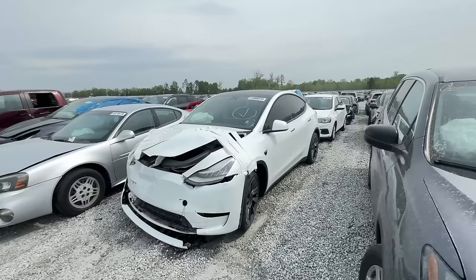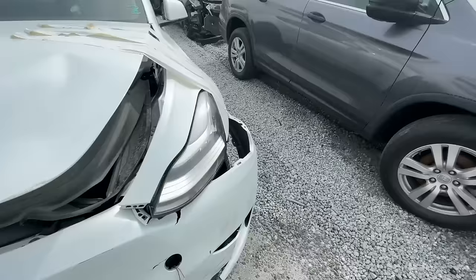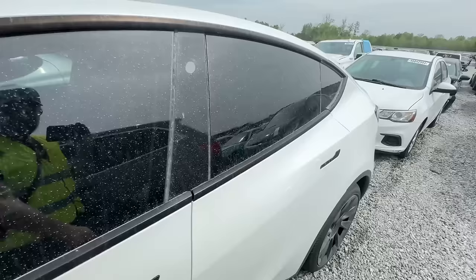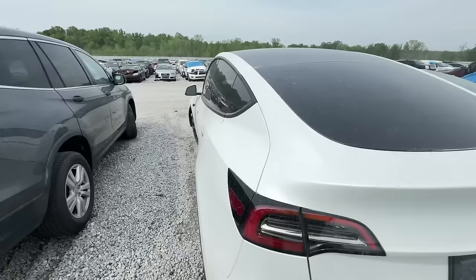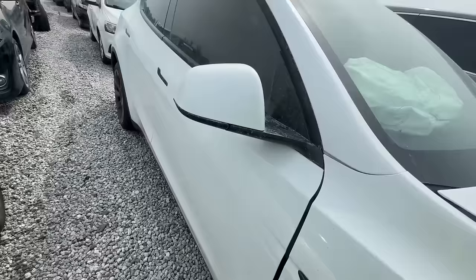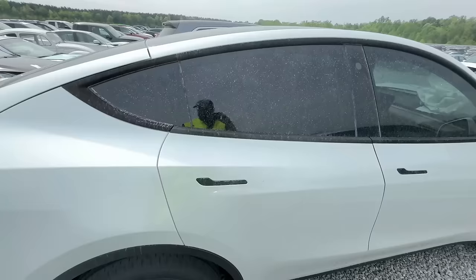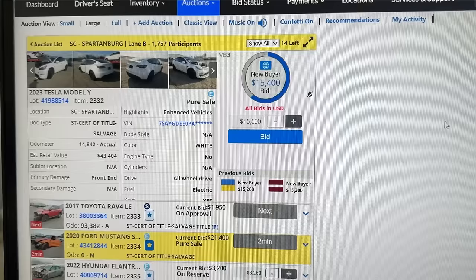Another electric car — a 2023 Model Y with some front end damage. It's a dual motor. Just kidding — there's no engine in there. Front end damage: bumper, hood. The headlight looks okay. I'm definitely curious how much these go for — they're still worth money. The door keeps getting locked, maybe the key card is inside. This one's nice — dual motor. It's got cameras all around for self-driving. Still highly desirable even though the dash airbag and wheel airbag deployed and there's front end damage.